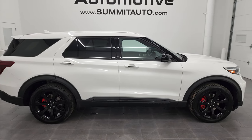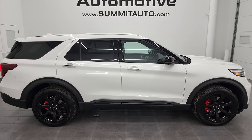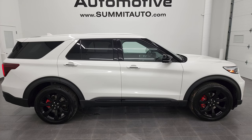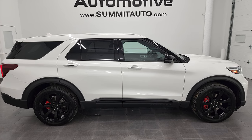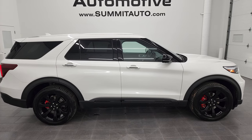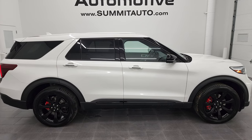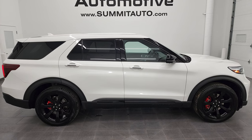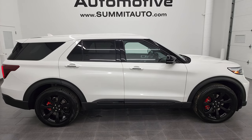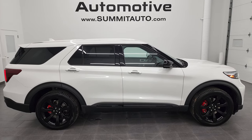I would highly recommend this vehicle from a quality, condition, options, and cleanliness standpoint — I don't think you'd have any problems with this one, and I'd ship it anywhere. To see more pictures of this Explorer and over 550 new and used cars, trucks, SUVs, minivans, and Wranglers, go to summitauto.com — full pictures and descriptions of every vehicle from two locations. For more HD videos, go to youtube.com/SummitAuto. Remember to like, subscribe, and share.